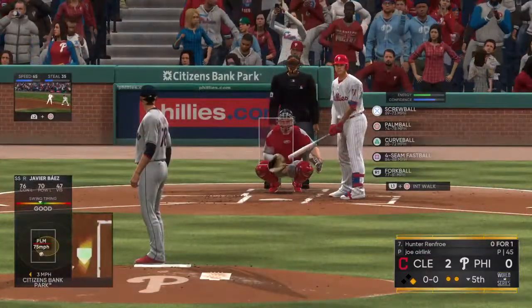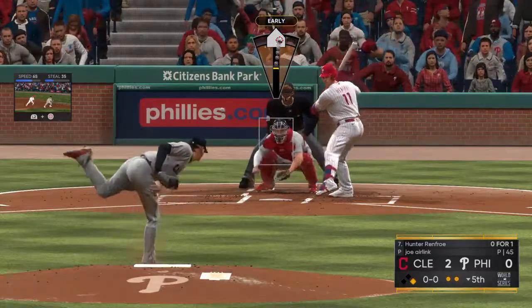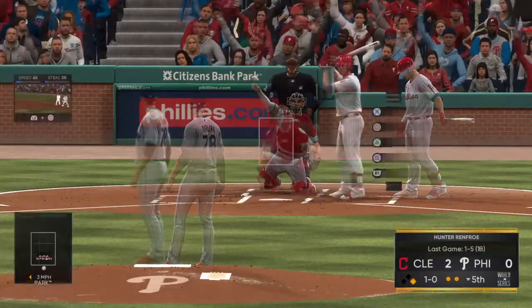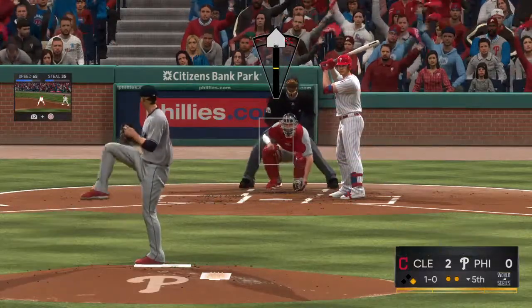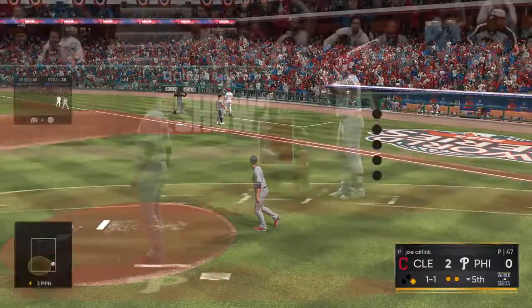Nice effort by the shortstop right there, kept it in front of him — that's all he can do right there. A play on a spot like that, that's an infield single. That's a tough play. Just to knock that ball down was a pretty good job. But any way you look at it, that should be scored a base hit, and I'm sure it was.